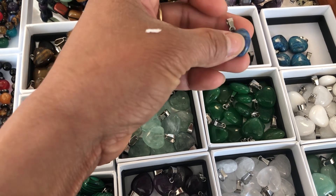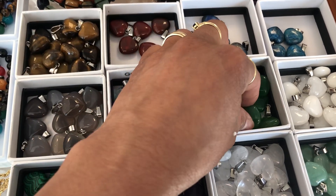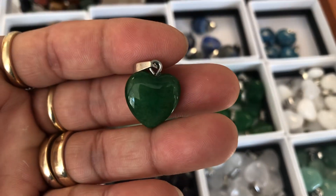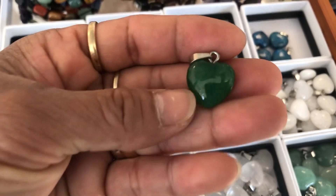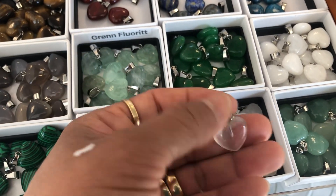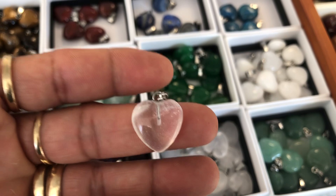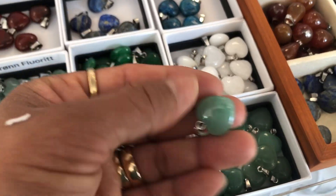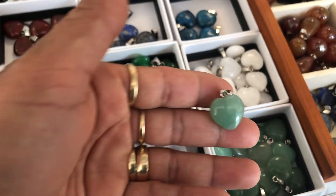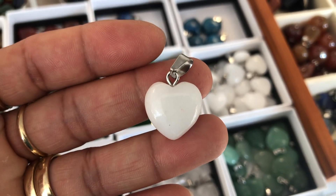This is a lapis lazuli heart crystal — it's beautiful. And this is green jade heart crystal, so beautiful! Green jade, and also green aventurine — green aventurine crystal. And also moonstone crystals.